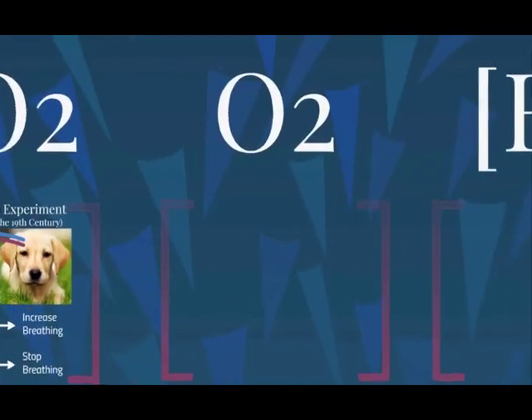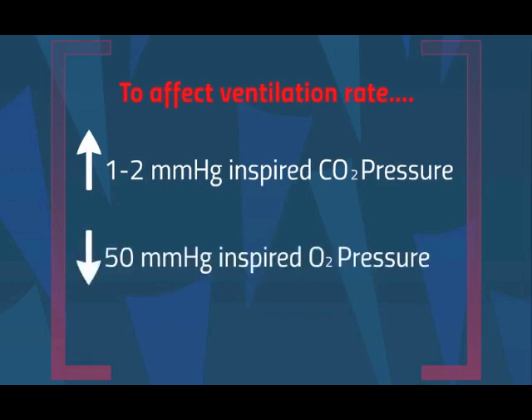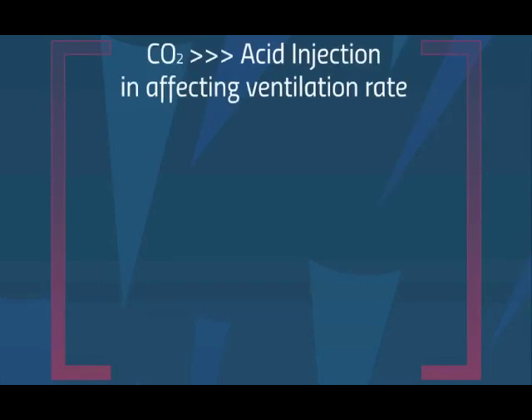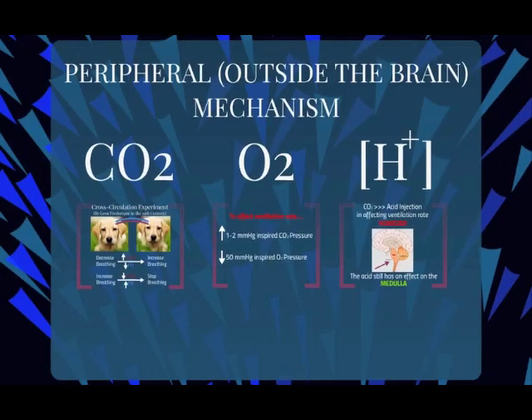John Scott Haldane and John Gillis Priestley at the University of Oxford found that an increase of 1-2 mmHg of inspired carbon dioxide pressure doubled the ventilation rate. On the other hand, a reduction of 50 mmHg of inspired oxygen pressure was required to have any effect on the ventilation rate. Regarding blood acidity, Haldane and Priestley found that the effects of carbon dioxide far exceeded the effects of acid injection. However, blood acidity still has an effect in the medulla, a small chemosensitive region in the brain that responds to changes in acidity. There are also several other chemosensitive tissues that influence breathing.